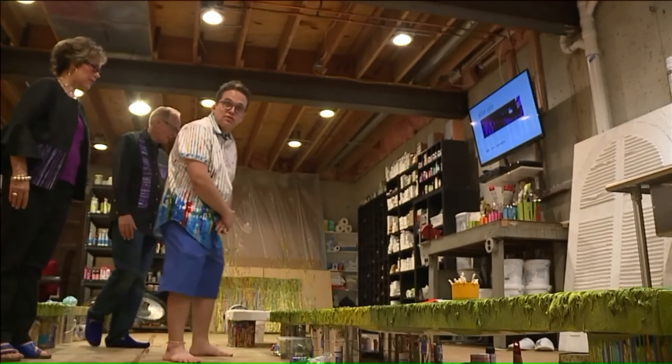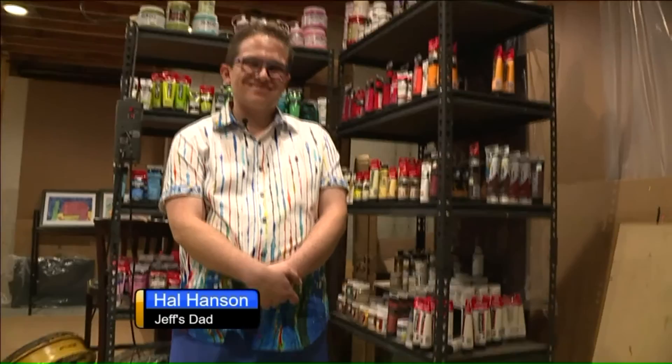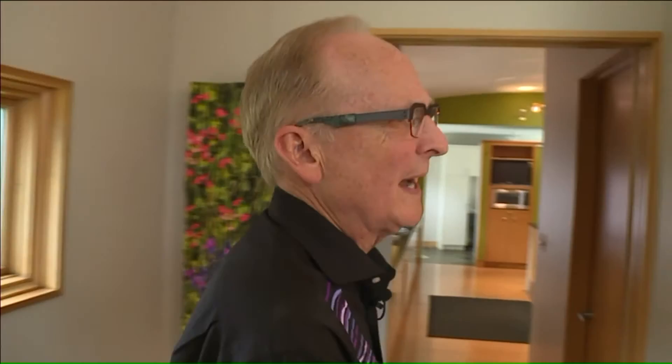When most people look at these paintings, they see incredible beauty, but Hal Hansen has a special appreciation for his son's work and the story behind each creation. Jeff has low vision from a brain tumor that damaged his vision. He had chemotherapy and radiation when he was 12 years old. So what started as a creative outlet for Jeff has now turned into a full-time job.